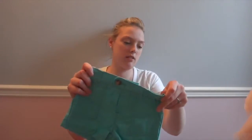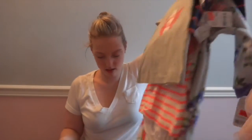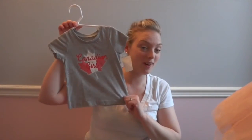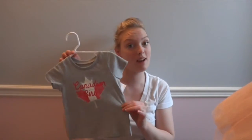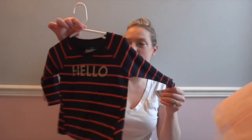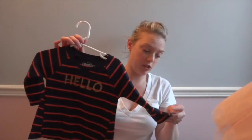These cute little shorts were originally $14 and I got them for $2.99 — size 12 months, on the clearance rack. "Canadian girl" — we are from Toronto. This one: the tag has been ripped so I'm not sure what the original price was, but I paid $2.99. And this one says "hello" in gold — I thought it was really cute. It's probably from their fall collection. It was originally $12 and I paid $2.99.